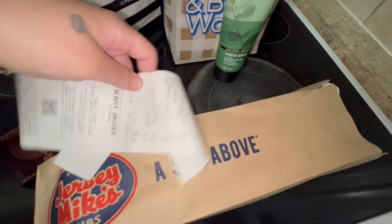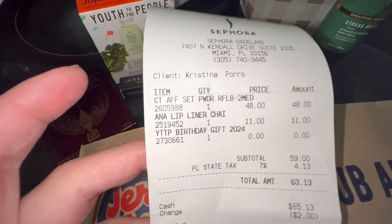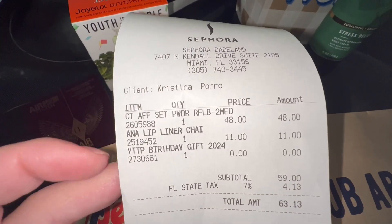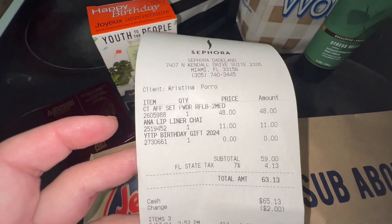Let me show you the receipt — birthday gift: zero. The powder was $48.00 and the lip liner was on sale for $11.00, normal price is $22.00.